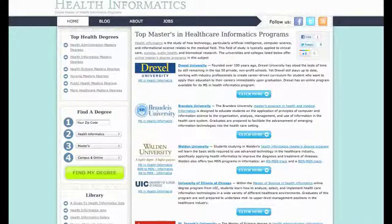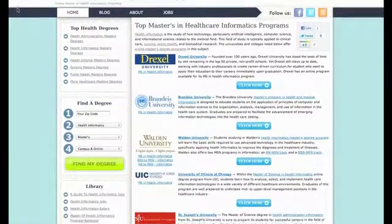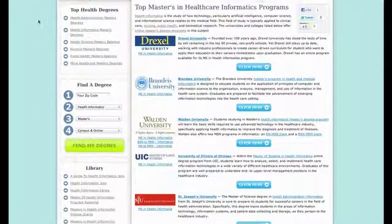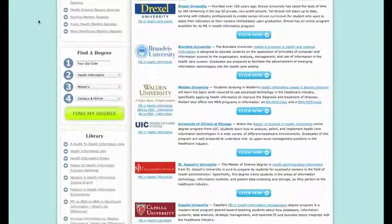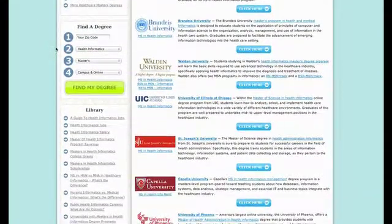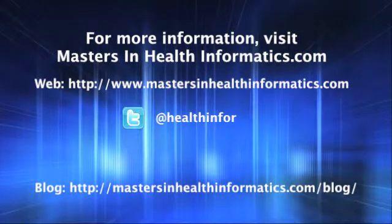Mastersinhealthinformatics.com is a comprehensive website that aims to help aspiring health informaticists find accredited informatics graduate degree programs in the United States. The website also provides current data and information about health informatics through articles, blog posts, and interviews from health informatics professionals. For more information, visit mastersinhealthinformatics.com.